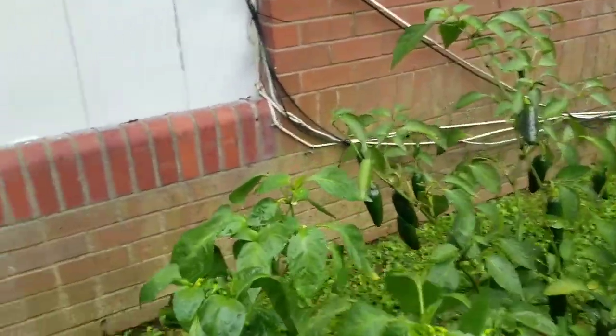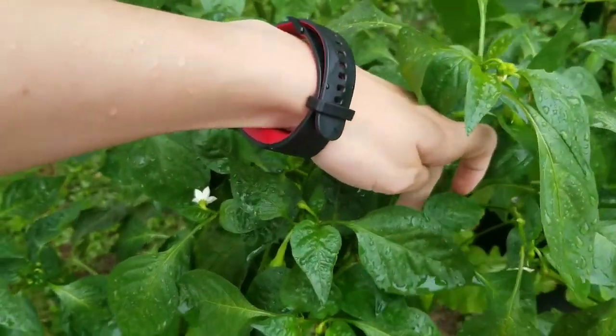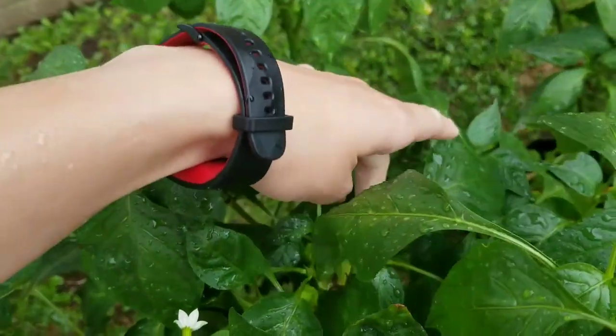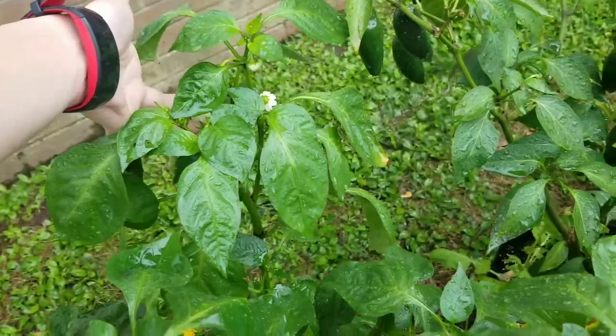So my cubanelle pepper — can't see because my finger's in the way — but it put out a whole bunch of flowers every which way, including the big ones down here. And I'm getting soaked in my scrubs.